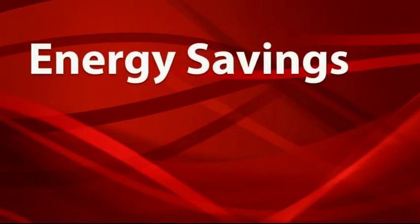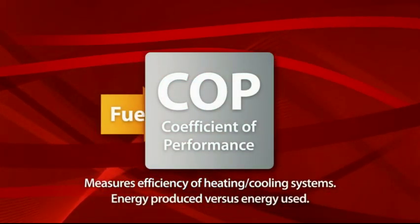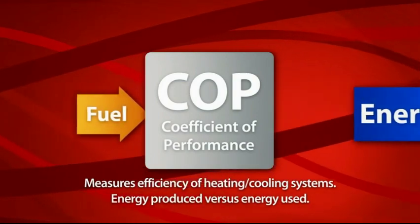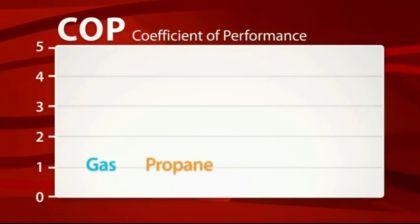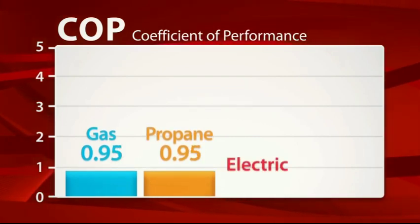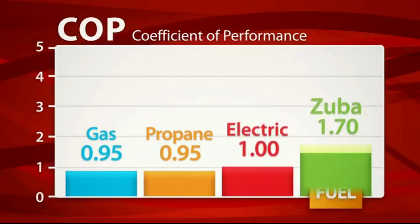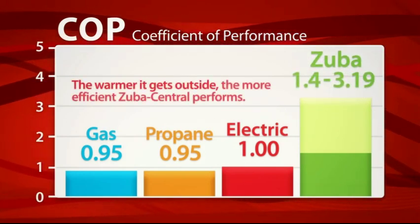The efficiency of any heating and cooling system is measured by something called the coefficient of performance. This compares how much energy a system delivers for every unit of fuel it consumes. The higher the number, the more you save on your utility bill. Even the most efficient gas or propane furnaces only provide a coefficient of performance of around 0.95, and electric heaters aren't much better — they only have a coefficient of one. But Zuba Central's coefficient of performance ranges from 1.4 to 3.19 depending on the outdoor temperature. The warmer it gets, the more efficient Zuba Central performs.